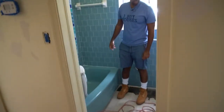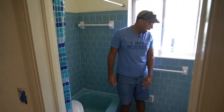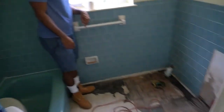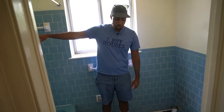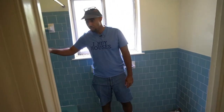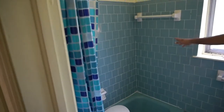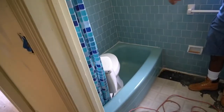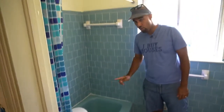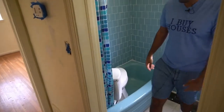This is going to be our communal bathroom. We're going to demo all this tile, put up new sheetrock, and do a new tile surround over the tub. We're keeping the tub and refinishing it white — it's currently blue. New flooring, new vanity top. Simple. We're still on track at $40,000.